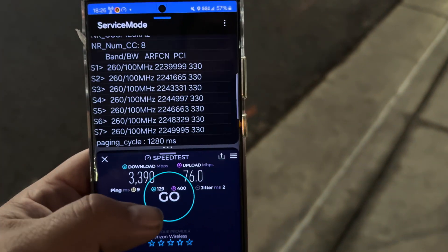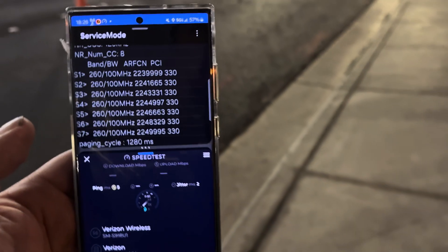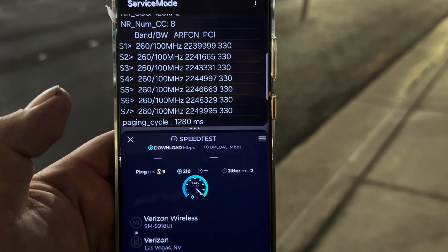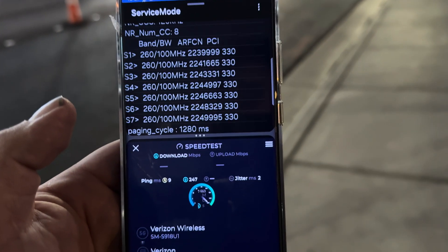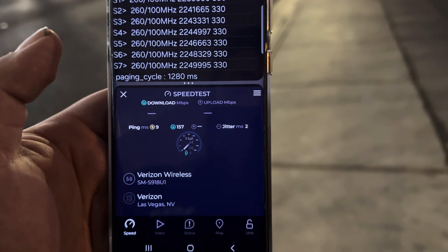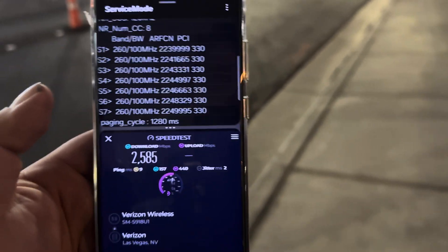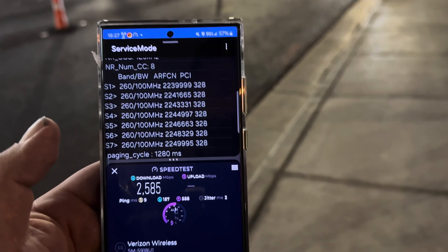Let me do one more test and then I'm going to force it to n77. Same 9 ping, 2 jitter, same amount of spectrum — 2585 down. I don't know guys, I don't like this n260; I prefer n261, it works a lot better.